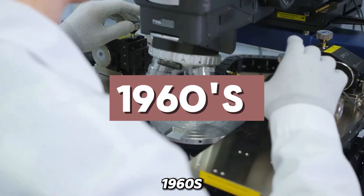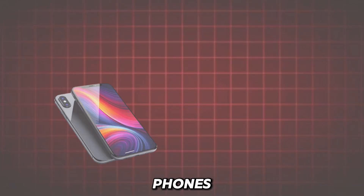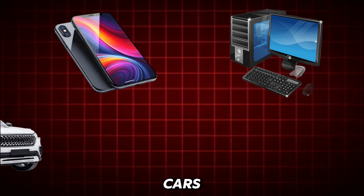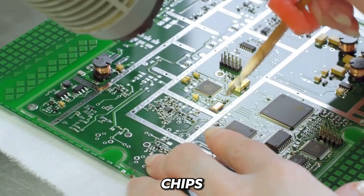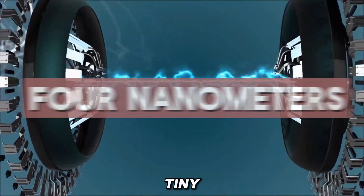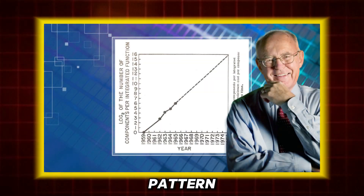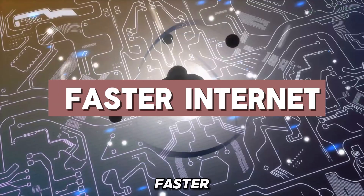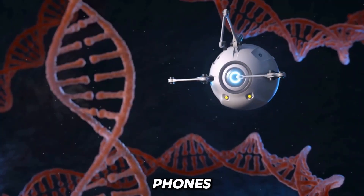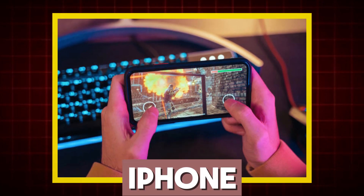Since the 1960s, when scientists discovered the amazing properties of silicon, they have used it to power our phones, computers, cars and even smart appliances like refrigerators. For years, scientists have made these chips smaller and smaller to the point where we see chips as tiny as 4 nanometres. Making these chips smaller and faster is done by a pattern called Moore's Law, which said we could pack more power into smaller spaces over time. This led to amazing progress like faster internet, smarter devices and even mobile phones that could run console-level games like the iPhone running the Resident Evil series.